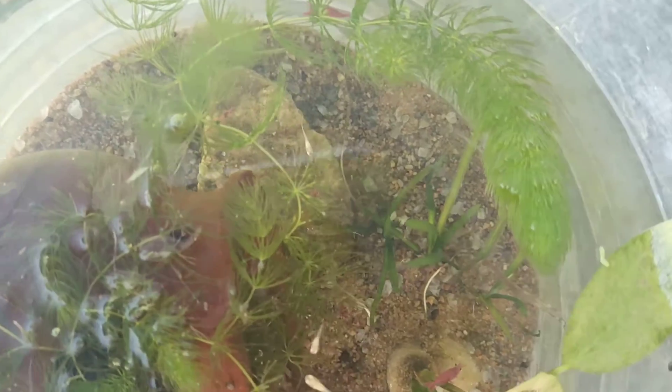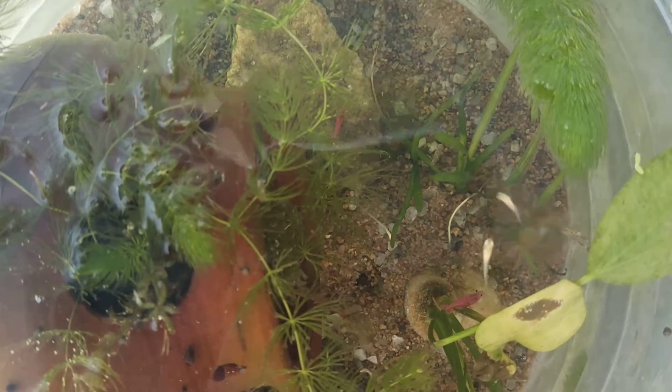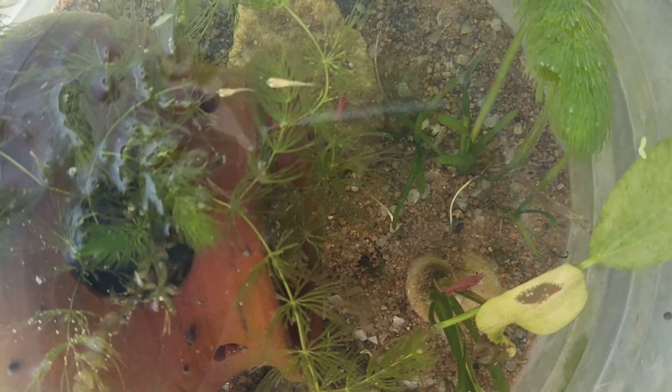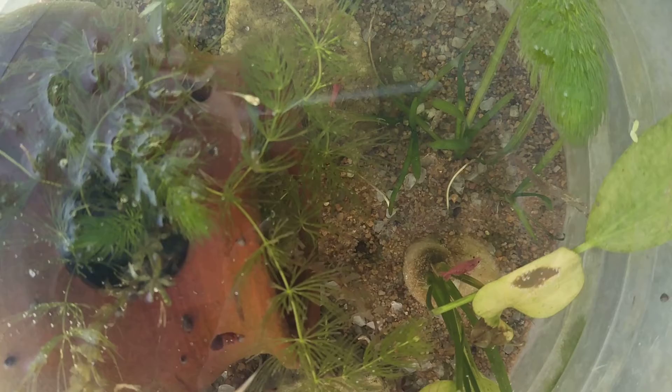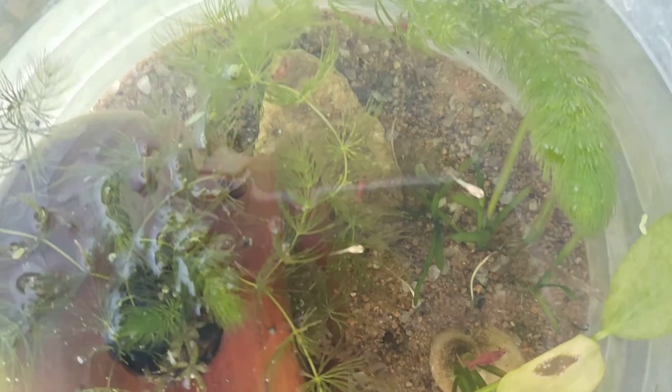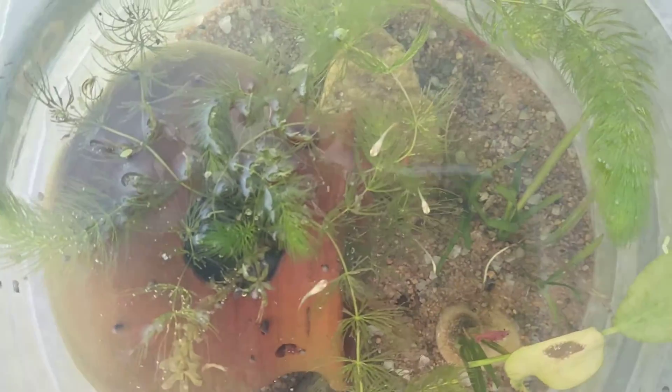This is a female and a female. This is a cherry red. This is a female. This is green water.